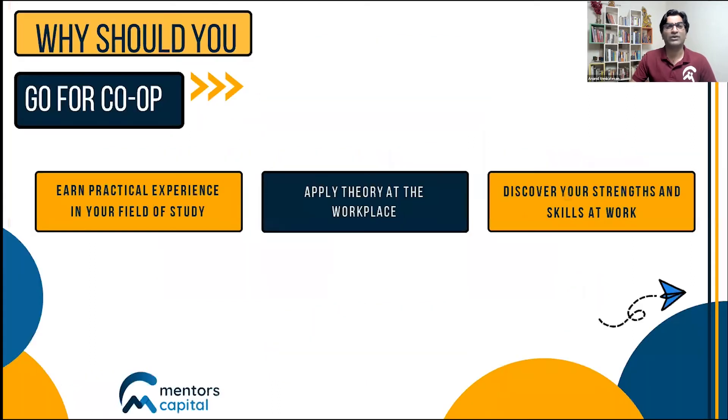The main advantages of a co-op are quite obvious. Number one, you get to earn practical work experience, which is extremely critical if you want to make your career in a foreign country — you can convince employers that you've experienced the work culture. Number two, you can apply what you learn in the classroom at the actual workplace, bridging the gap between theory and actual work. Finally, it helps you discover what you're good at and highlight those skills, building upon them once you complete your master's degree.